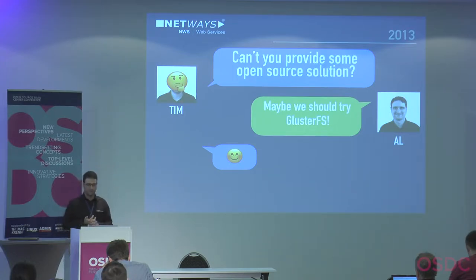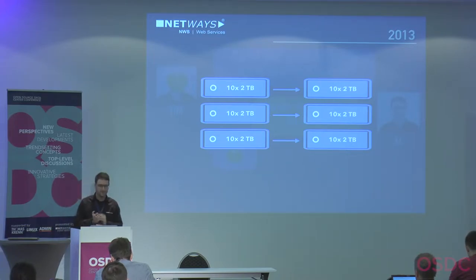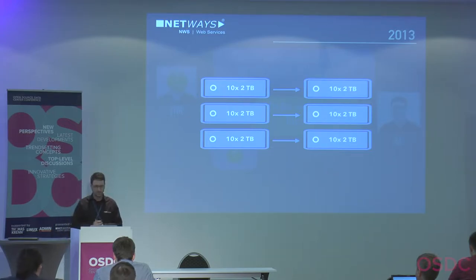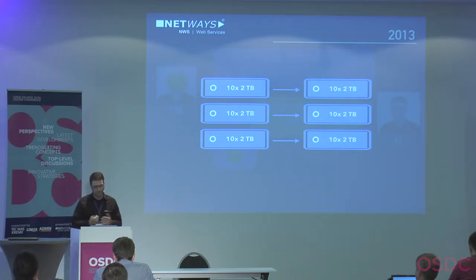We decided to make a test setup with six servers — a small test setup — where each server had 10 hard disk drives, each with two terabytes of data. In 2013 we tested everything, made failover tests, stress tests, and it was quite okay. The self-healing daemon worked more or less, we had help from a core developer from India, and we thought we could handle hardware failures.